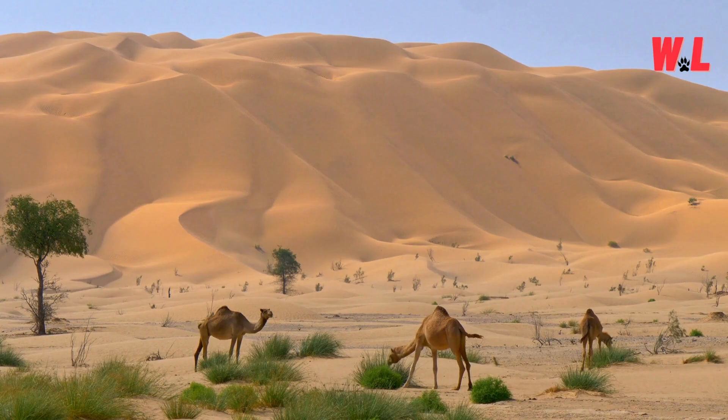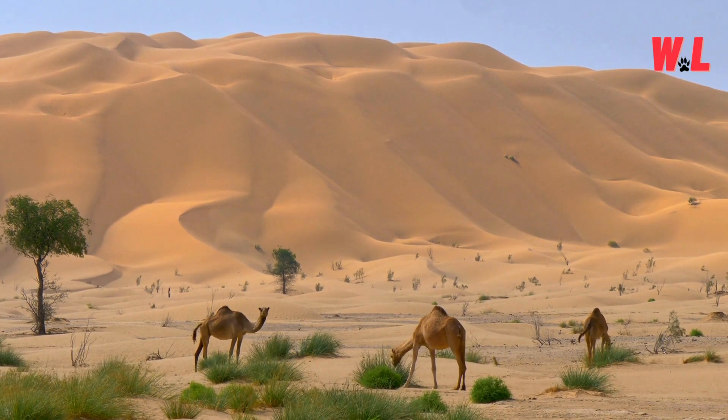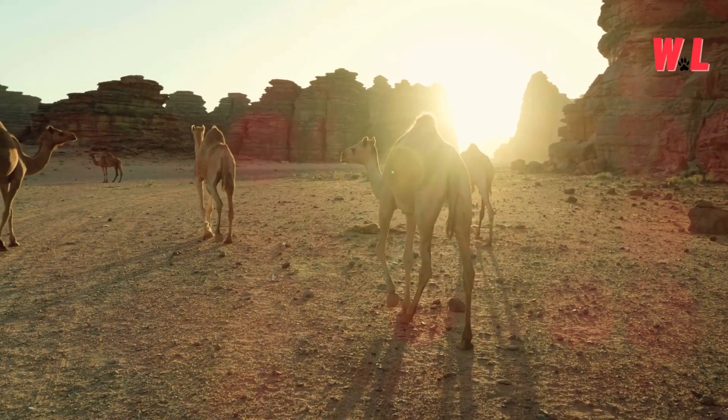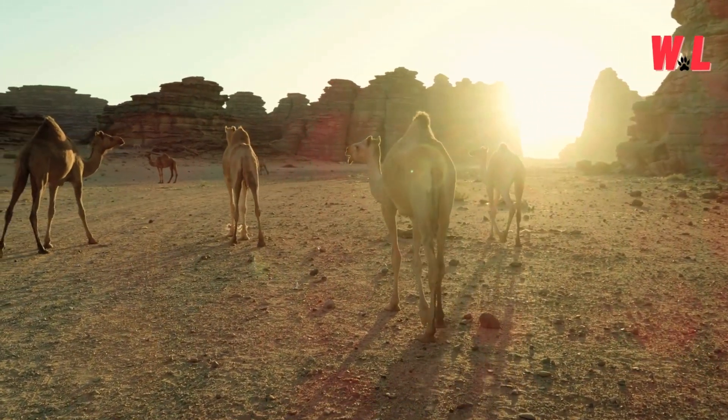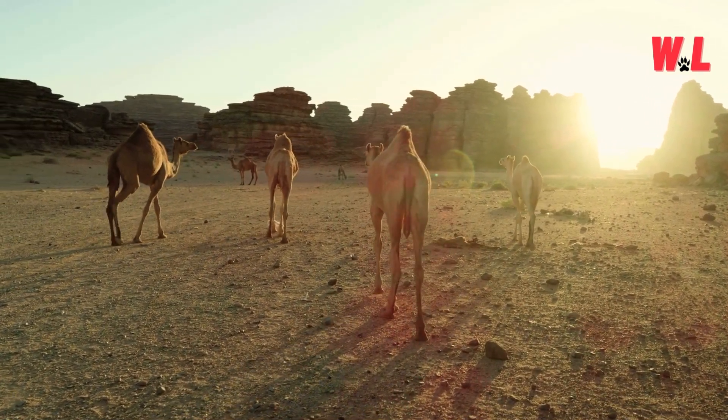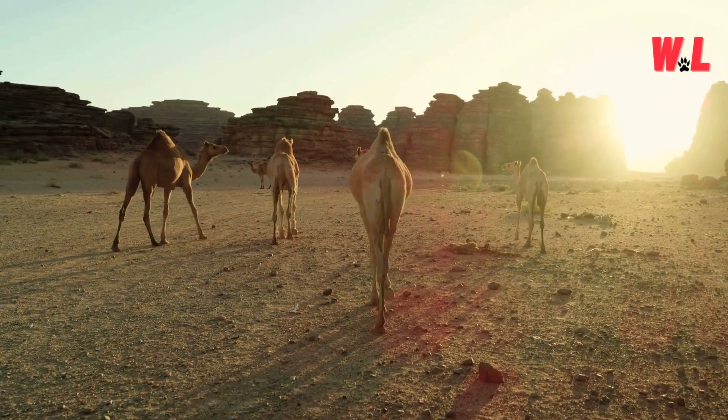A reminder that even in the most unforgiving of landscapes, nature finds a way. In the desert's crucible, camels stand as symbols of endurance and resilience, inspiring awe and admiration in all who encounter them. They are the unsung heroes of the arid wilderness, quietly mastering the art of survival in one of Earth's most challenging environments.